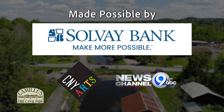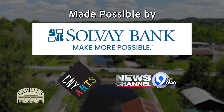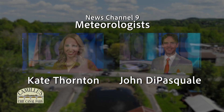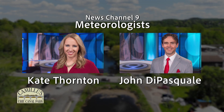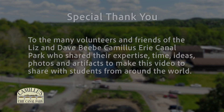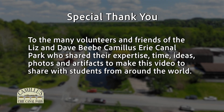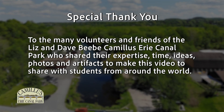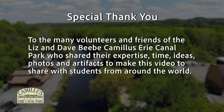This video was made possible by generous grants from Solvay Bank, CNY Arts, and News Channel 9. Thank you to News Channel 9 meteorologists Kate Thornton and John D. Pasquale for generously donating their time as narrators for the video. A special thanks to the many volunteers and friends of the Liz and Dave Beebe Camillus Erie Canal Park who shared their expertise, time, ideas, photos, and artifacts to make this video to share with students from around the world.